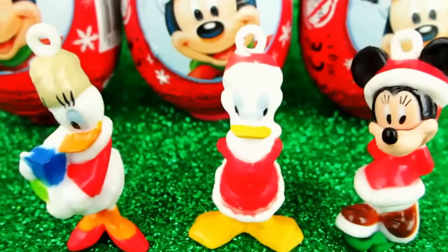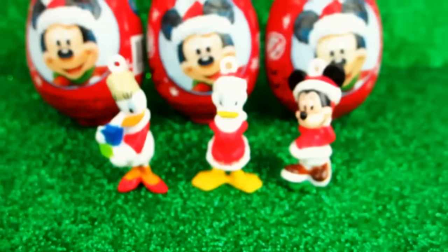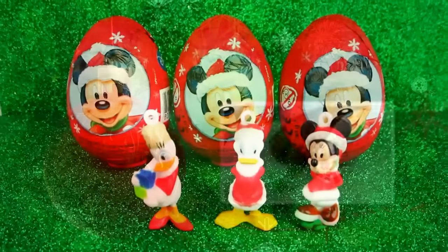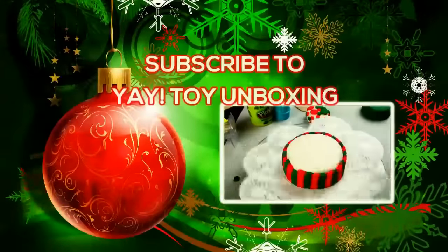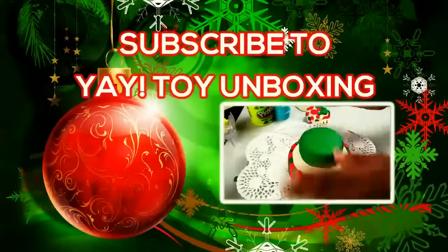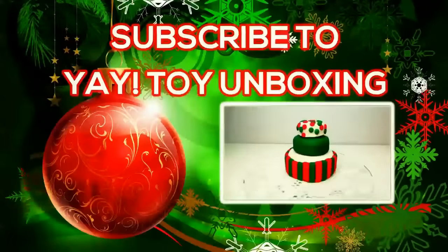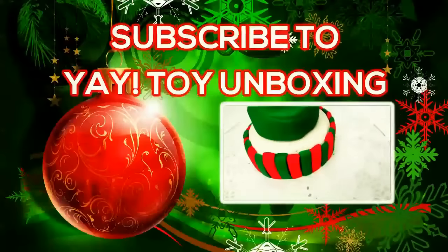So these are the three things we got. If you want to see the other three eggs and what's in them, you'll have to watch the next video. Bye, thank you!